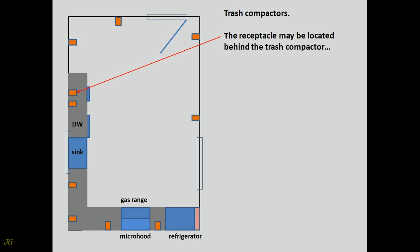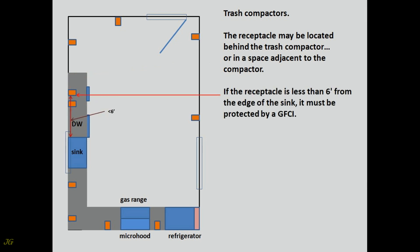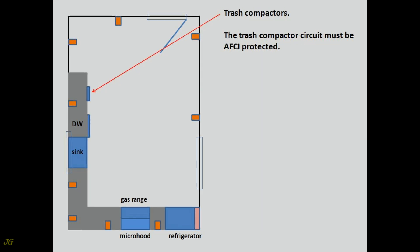The receptacle may be located behind the trash compactor or in a space adjacent to the compactor. If the receptacle is less than 6 feet from the edge of the sink, it must be protected by a GFCI. If the trash compactor is hardwired, a padlockable device should be installed on the circuit breaker supplying power to the trash compactor. The trash compactor circuit must be AFCI protected.